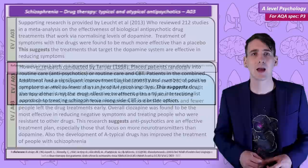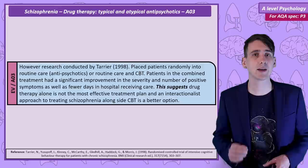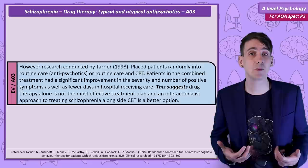A third research study by Tarrier shows there are improvements that can be made with standard drug therapy. This research placed patients randomly into routine care — so antipsychotics — or antipsychotics in addition to CBT. It was found that in the combined treatment plan, patients had fewer and less severe positive symptoms, as well as spending fewer days in hospital receiving care. This suggests that an interactionist approach to treating schizophrenia is a better option than drug therapy alone.